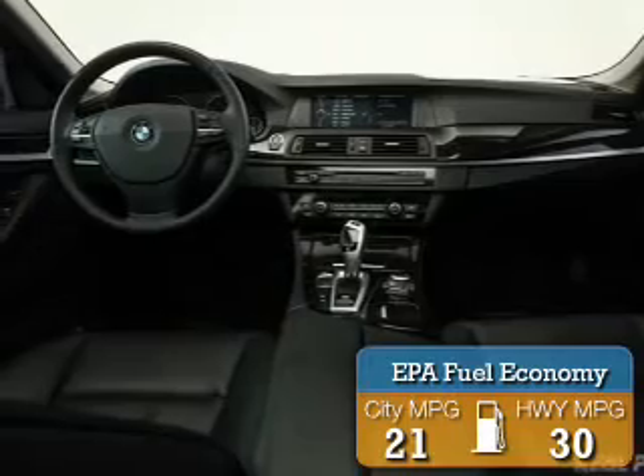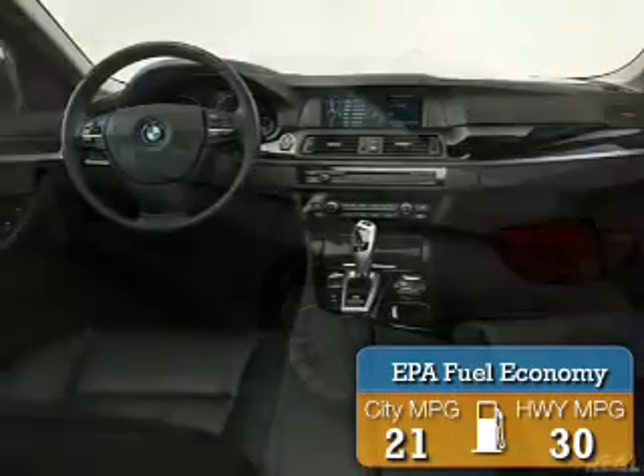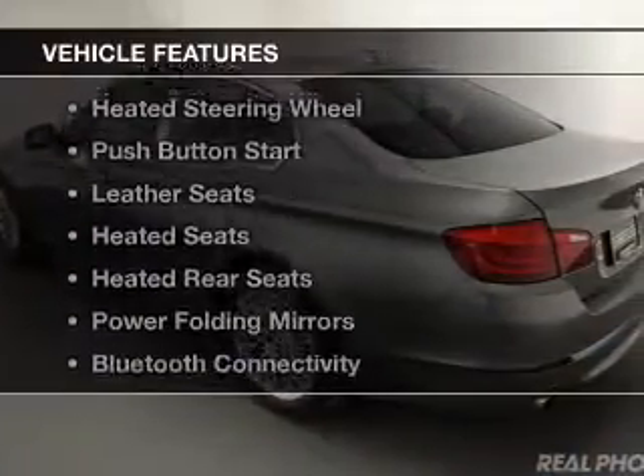Great fuel efficiency saves you money by requiring fewer trips to the gas station. The features include a turbocharger,